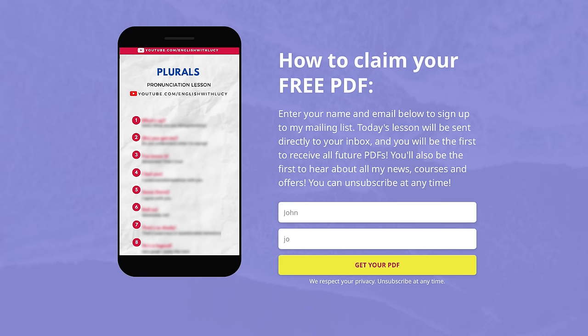I'm going to cover all of the spelling and pronunciation rules with you and as always there is a free PDF that goes with this lesson. It contains everything that we're going to cover today and importantly it has a quiz. It's totally free to download. Just click on the link in the description box, enter your name and your email address, sign up for my mailing list and the PDF will arrive directly in your inbox.